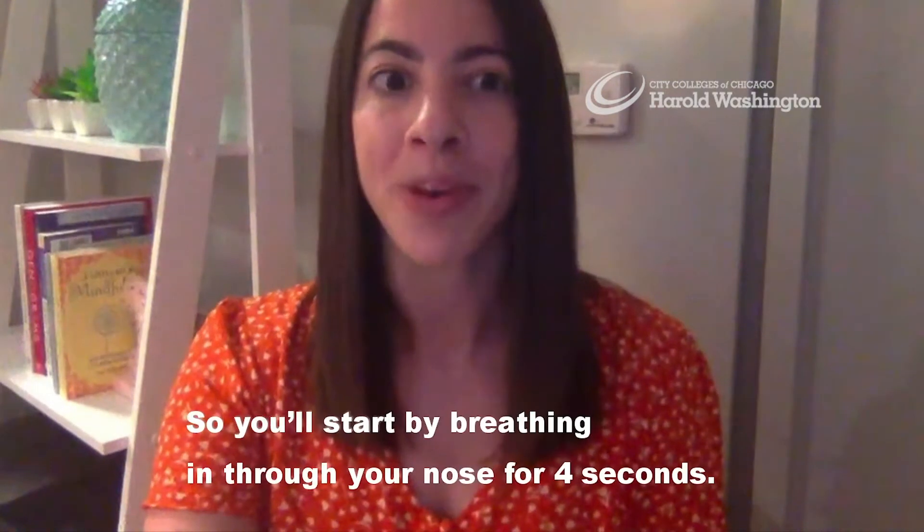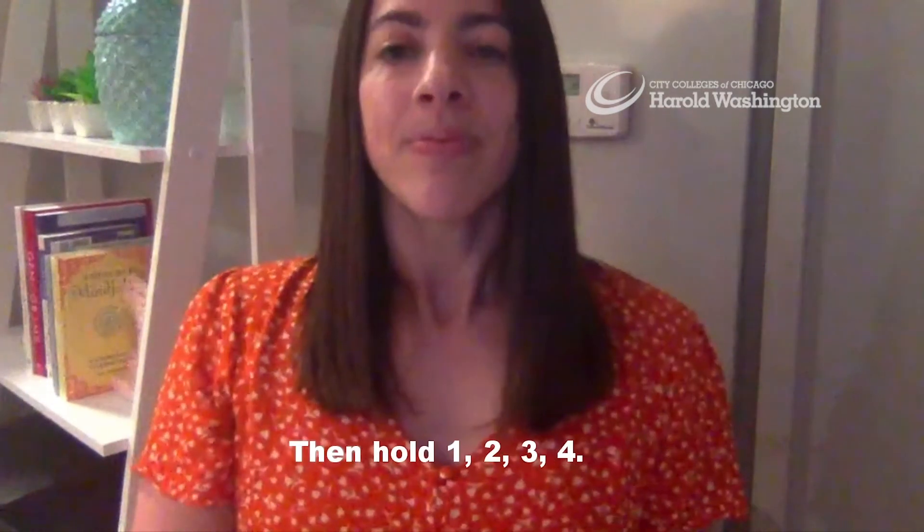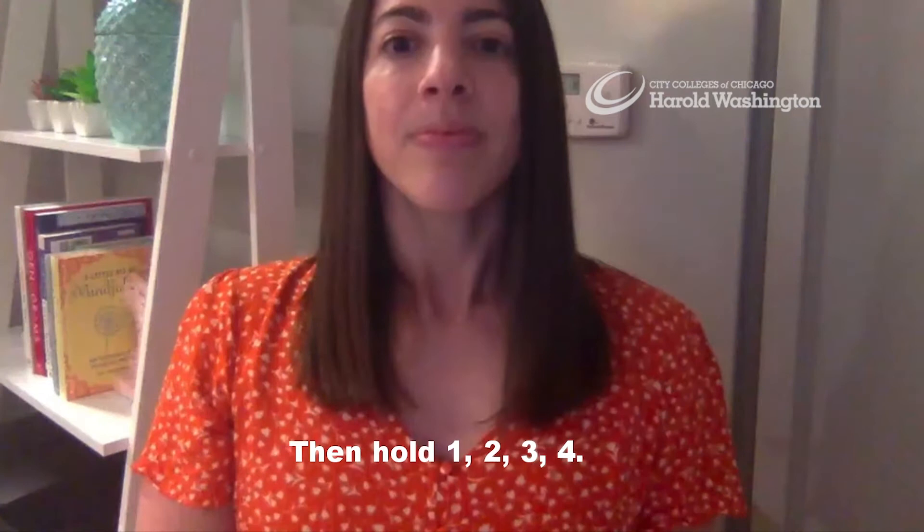You'll start by breathing in through your nose for four seconds: one, two, three, four. Then hold: one, two, three, four. Then exhale: one, two, three, four.